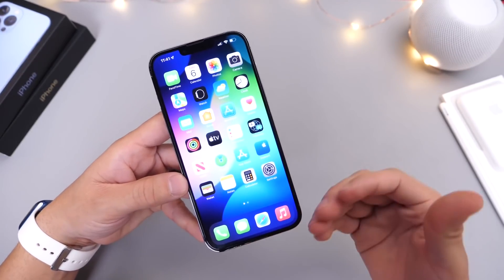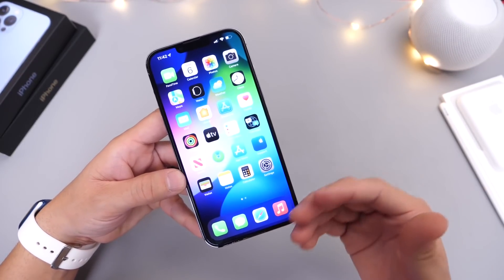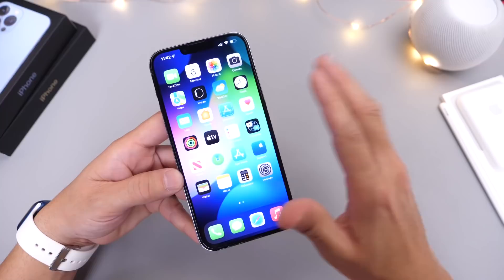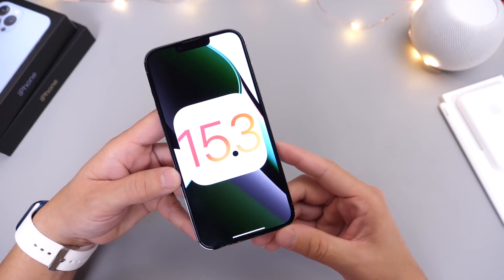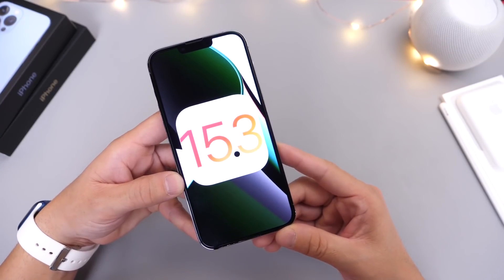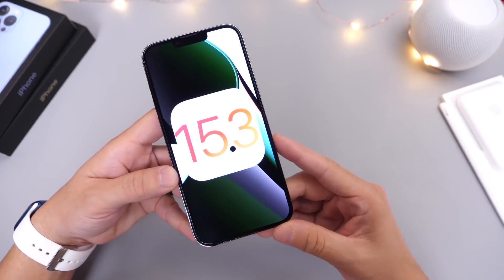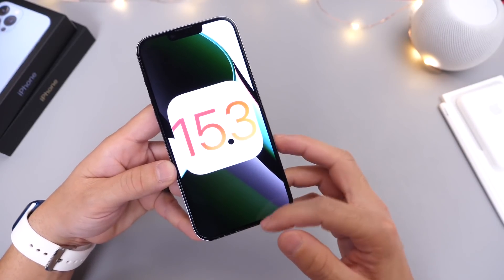Another thing I've noticed is that some apps are having issues — some will crash and don't work properly, but that is to be expected with beta software. Hopefully within the next couple of betas, developers will continue to update their apps and this will no longer be an issue.